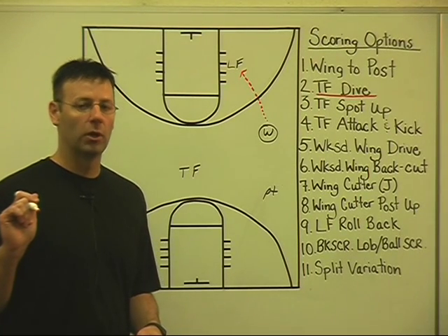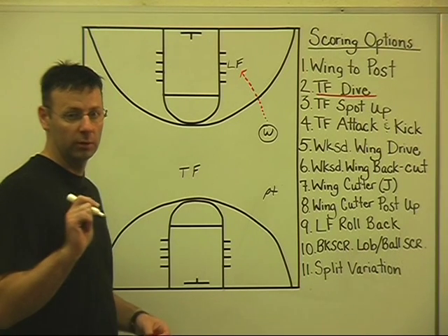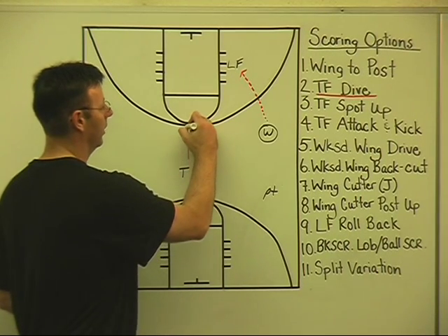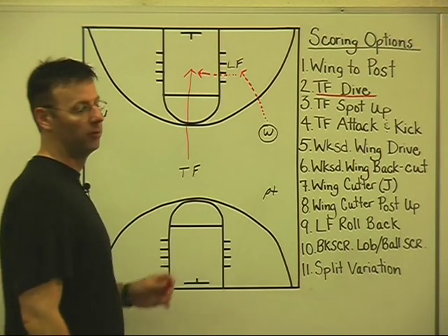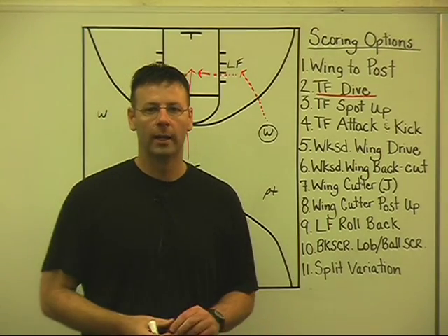Right or left shoulder, depending upon which side of the floor you're on, very quickly at your partner, your forward partner. So we get the ball into the low forward and we get what's called a dive. We simply dive our trail forward into the lane for hopefully a short shot or a layup.